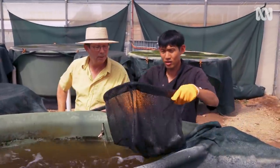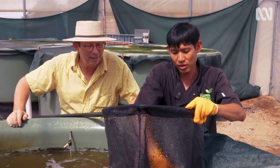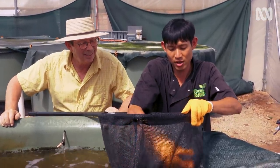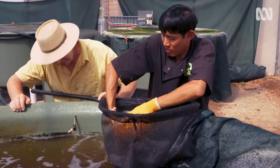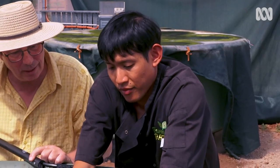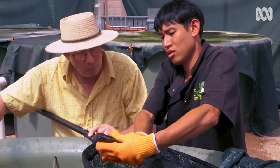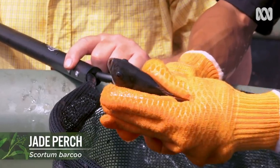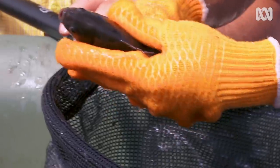In this system, Natapon is using an Australian freshwater native called Jade Perch, also known as the Baku grunter. They're just over one year old. They can grow up to three or four kilos easy — that's big. I'll let them go.